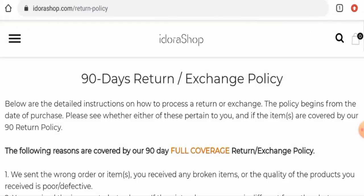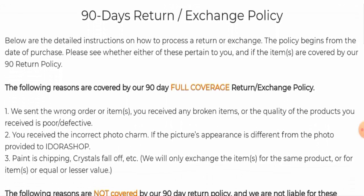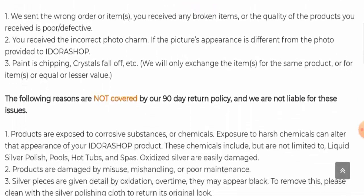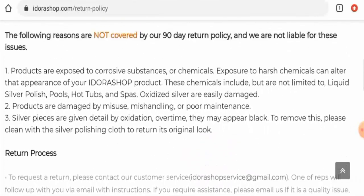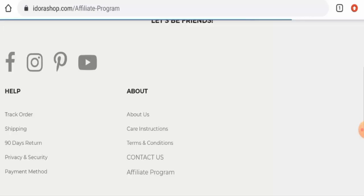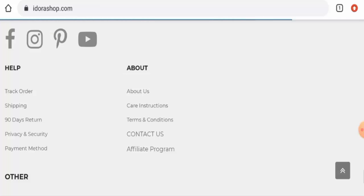Now we're going to check the return and refund policy. If you want to return your product, you have 90 days to do so, which is a positive sign. For return or refund issues, check the description area where you will find a link through which you can solve your money-related issues.